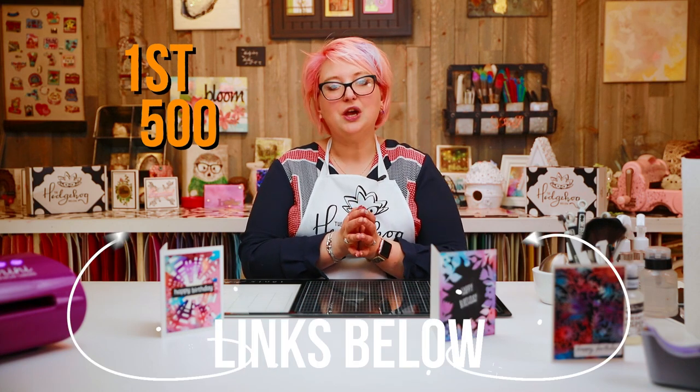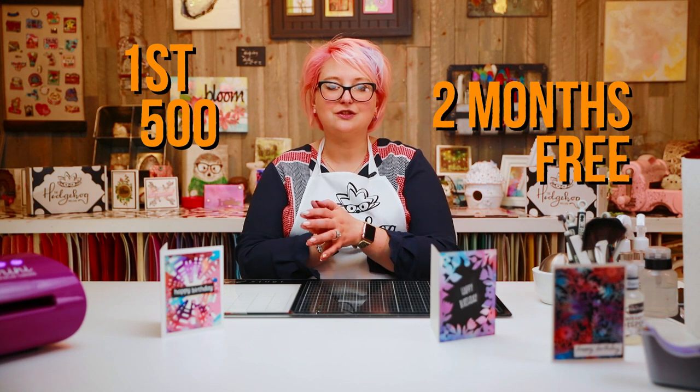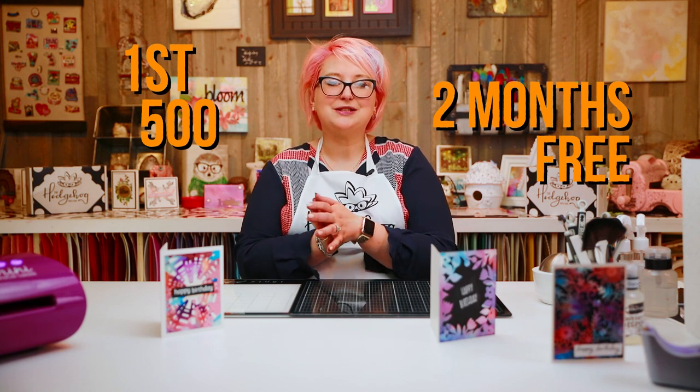The annual plan is less than $10 a month, and the first 500 Hedgehog Hollow viewers who use our link — which is in the video description — will get two months free access to Skillshare. Lots of you tried to get that link last time, so we have it again for you. Go click that link and try those two months free, especially if you're looking to start a blog or a YouTube channel.